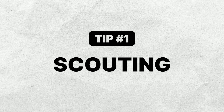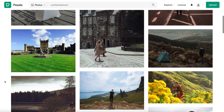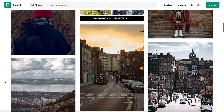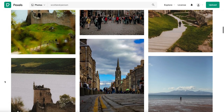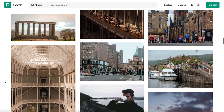Tip number one is what I like to call scouting, and ideally this happens in two different phases — before you get to your shooting location, for example your trip destination or landmark, and while you're there. So before you go, look for inspiration online of photos that you want to take. You don't need to copy exactly what you see online, but it's good to get a sense of the environment you're going to be in as well as some different shot ideas.